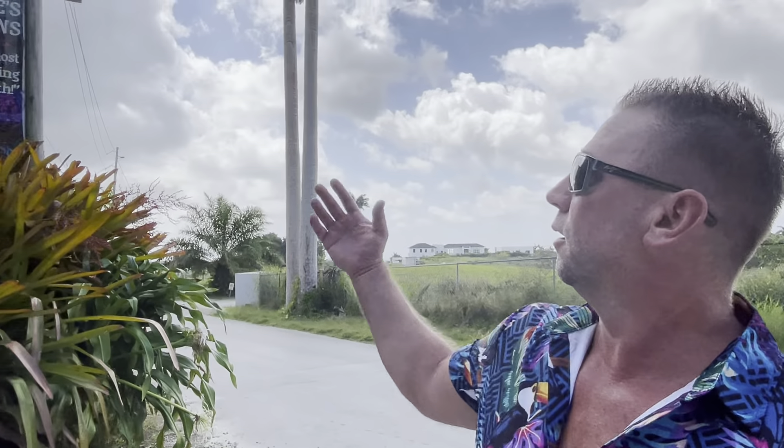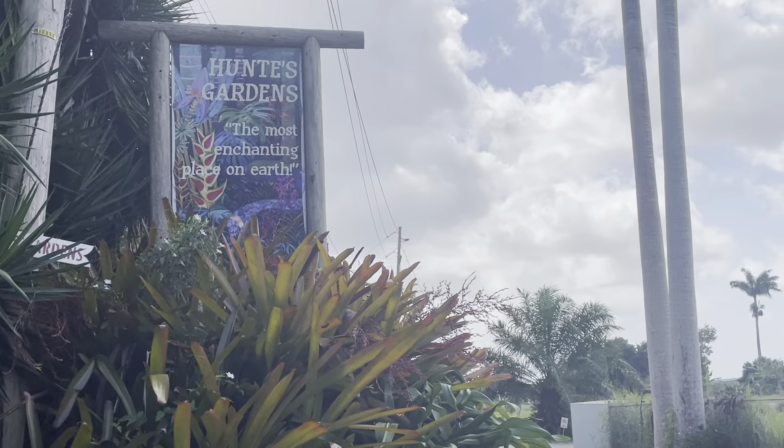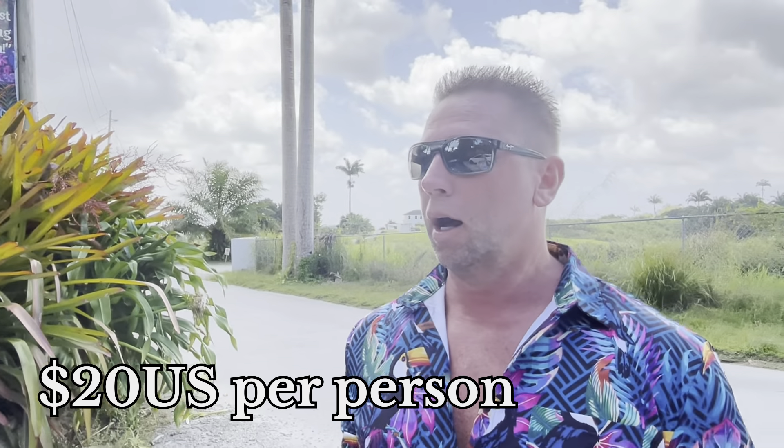We finally made it to Hunt's Garden and we are at the entrance. We are going to let you know what it costs and we are going to wander around and show you everything. The gentleman's name who actually created this whole thing is Mr. Hunt, and if we meet him we are going to ask him some questions. Let's get right into it.